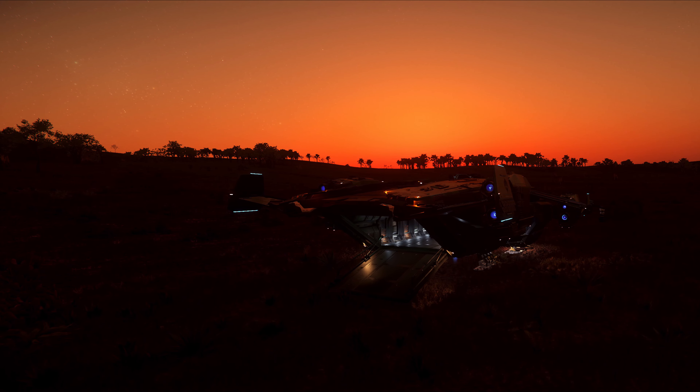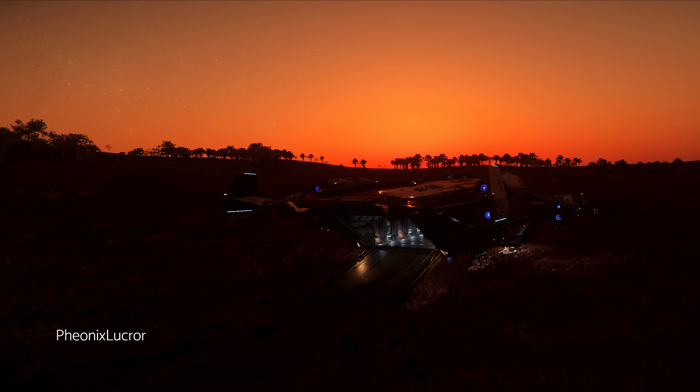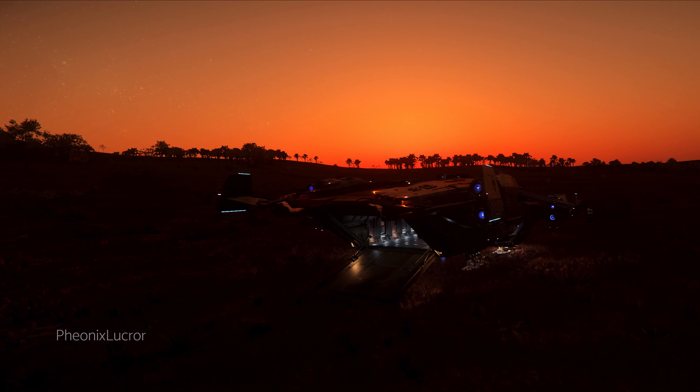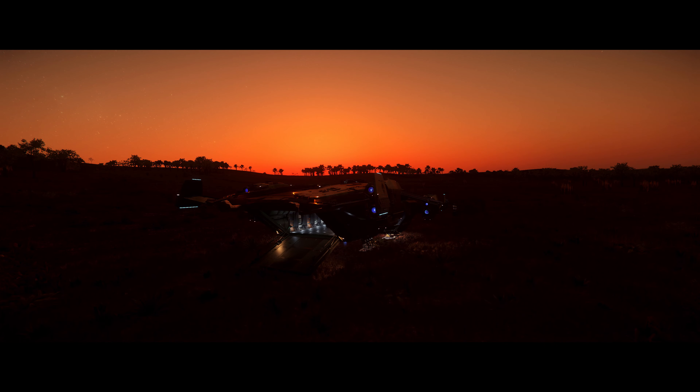Remember how I mentioned the rare exterior ship shot with a glimpse at the interior being very welcoming and almost comfy? Phoenix Lacour took that to heart and absolutely nailed the style of the shot. The atmospheric lighting and ship lighting are both exceptional here as well.